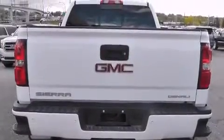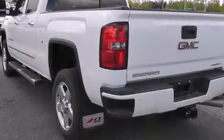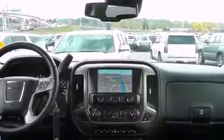Top features include front fog lights, power front seats, heated and ventilated seats, and power windows. Features such as automatic climate control and leather upholstery prove that economical transportation does not need to be sparsely equipped.